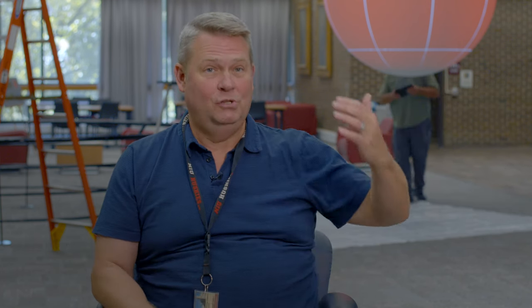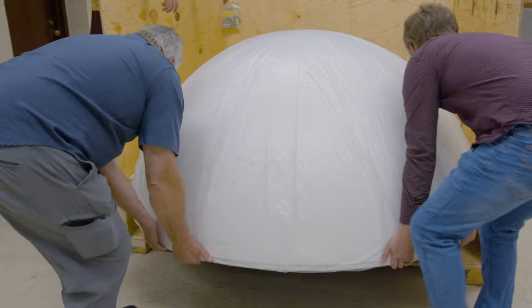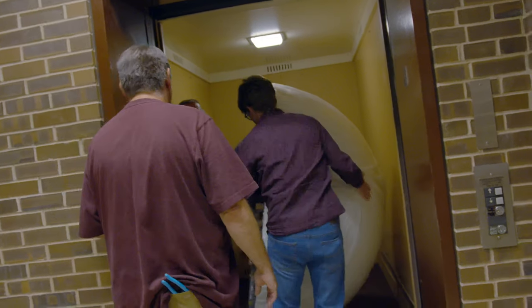The last couple of days have been really exciting here. On Monday, the company BCW Vis, which creates and installs Science on a Sphere, they arrived and began setting up.